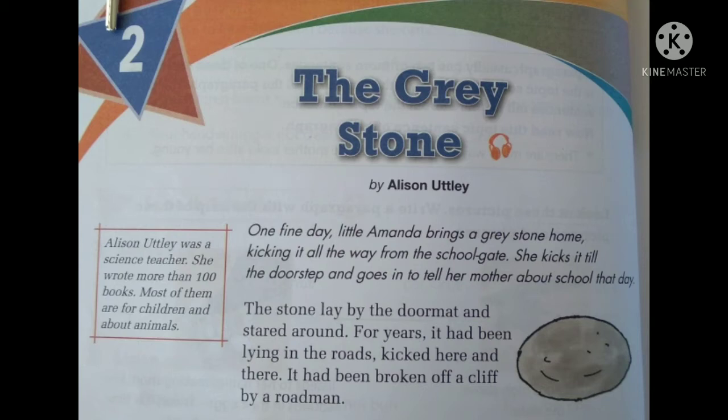The stone lay by the doormat and stared around. The stone was lying by the doormat. For years it had been lying in the roads, kicked here and there. It had been broken off a cliff by a roadman. For many years the stone was lying on the road and kicked by many people from here to there. But finally, today, Amanda took the stone to her house.